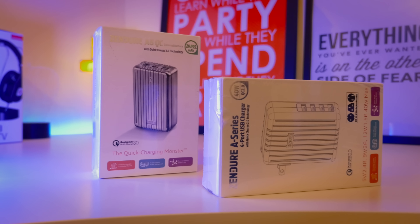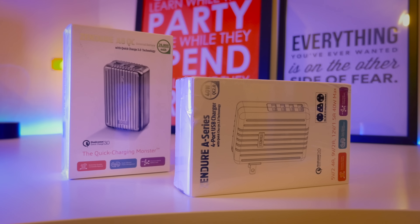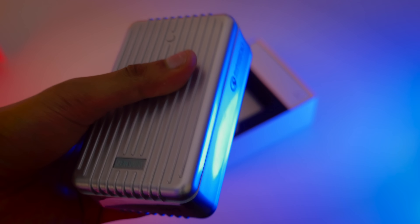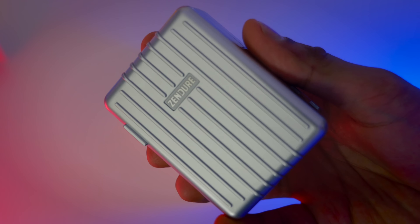Absolutely giant battery. So as you can see from the packaging, they both look pretty similar — kind of like the same product actually. But yeah, one is a battery and the other one is a 4-port USB charger. Not bad.